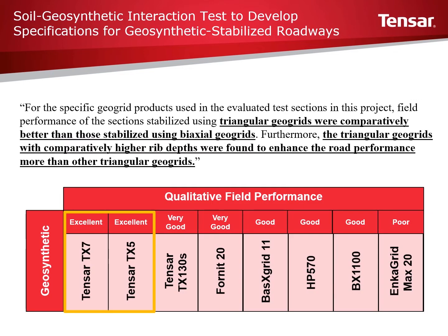Results from the field testing showed significant benefit when using geosynthetics to stabilize expansive soils. When broken down further, it was found that geogrids with triangular openings performed comparatively better than those stabilized with traditional biaxial geogrids or fabric. It was also observed that the triangular geogrids with higher rib depths, specifically Triax TX5 and Triax TX7, had the best performance. All Triax products performed very good to excellent in the field testing.